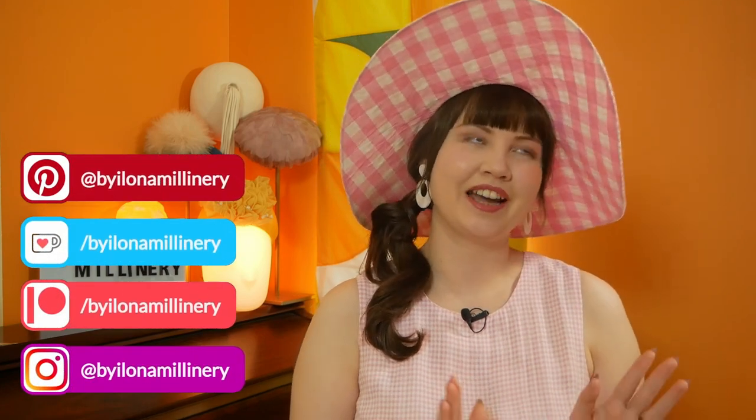Hello and welcome to a millinery commentary video. My name is Ilona, I'm a milliner based in London, and today I will be identifying hat styles and looking at their origins and cultural significance through the lens of the Barbie movie. I'll also give you some helpful styling tips along the way. So put on a fabulous hat, throw on that pink gingham dress and let's get started.